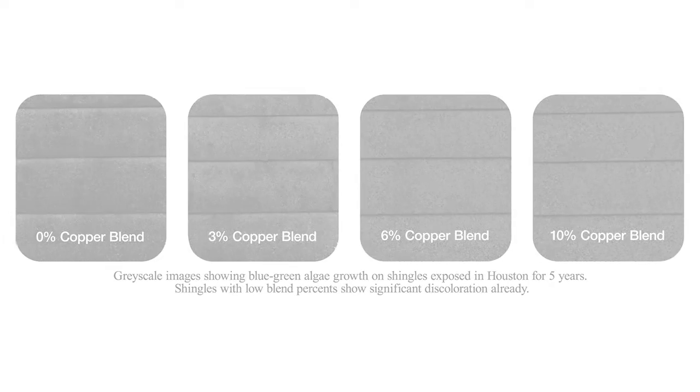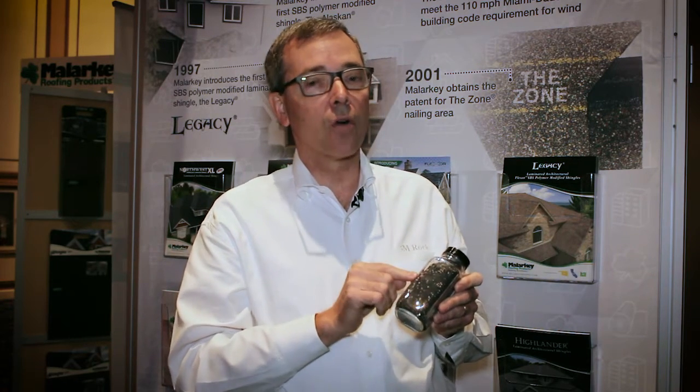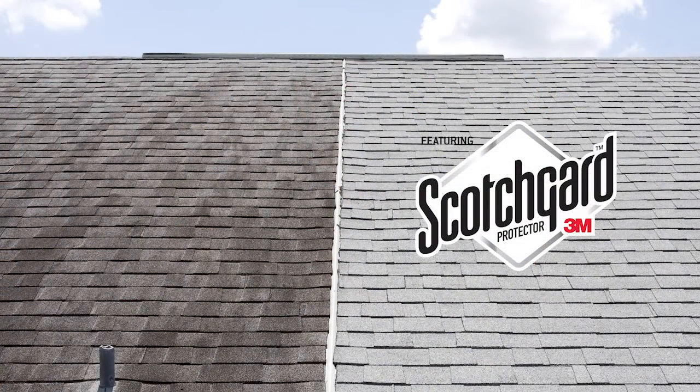One important thing to remember: copper doesn't kill algae — it keeps it from getting started. That's why if you don't have adequate coverage on a roof with enough copper scattered across that shingle, algae is going to find a spot to grow on, and eventually it'll overwhelm the copper that's there.